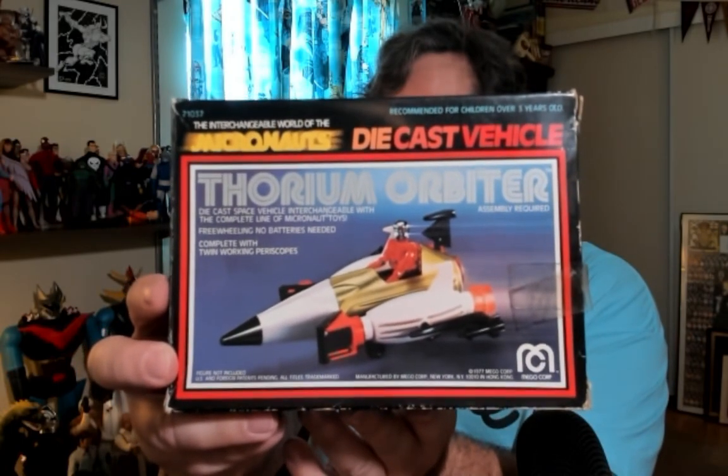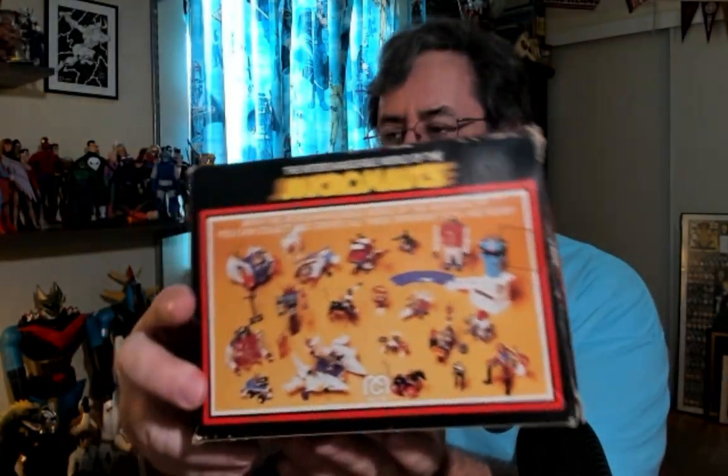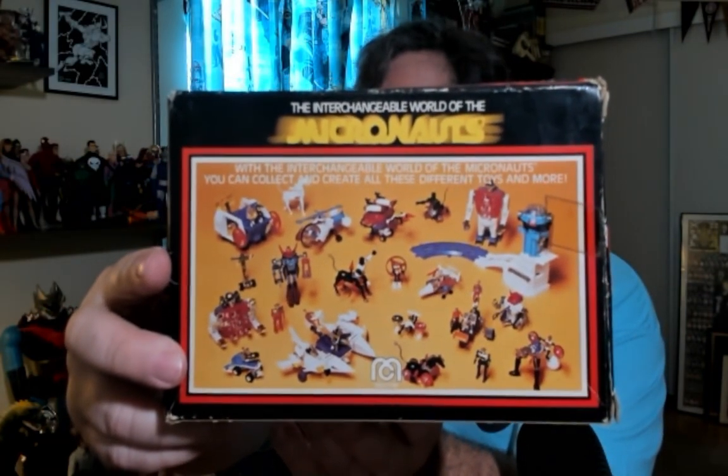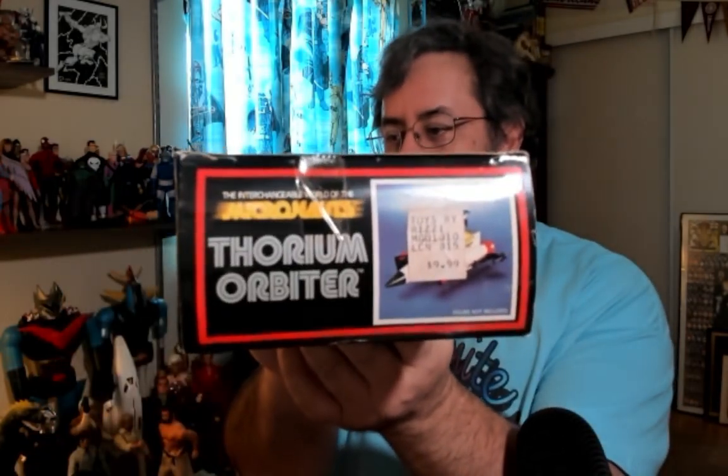With the Thorium Orbiter. How about that? Die-cast vehicle with plastic parts. Look at all that toy goodness. What a great line. And this one has a sticker — Toys by Rizzy or Ritzy — $9.99. Figure not included. Man. Then I start looking at, well, I got to get a figure for it. Some of those aren't cheap.